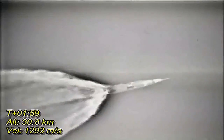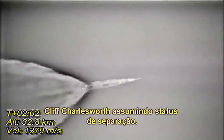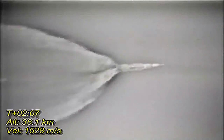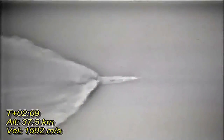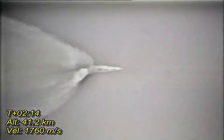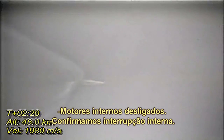1 Charlie. Cliff Charlesworth taking a staging status. This is Houston, you are go for staging. Inboard cutoff. Inboard engines out. Inboard cutoff. Downrange 35 miles, 30 miles high, standing by for the outboard engine cutoff now.